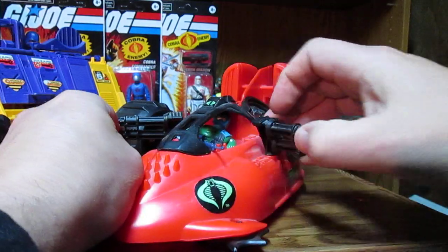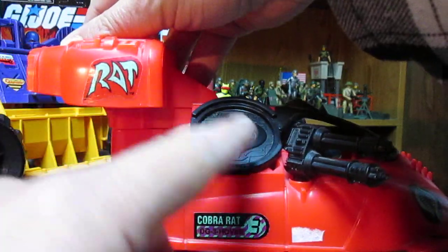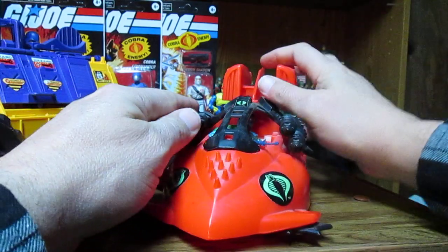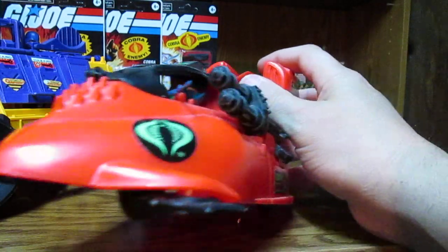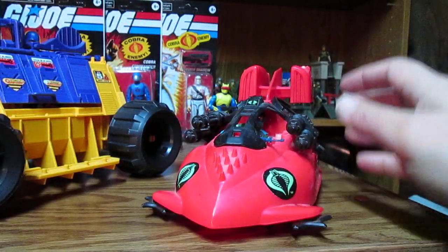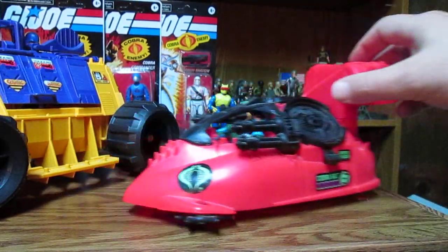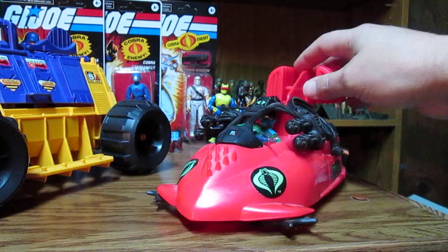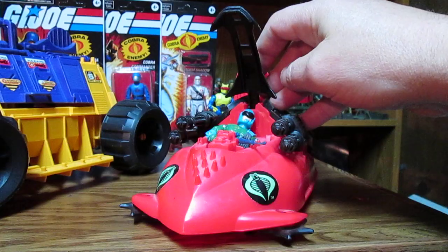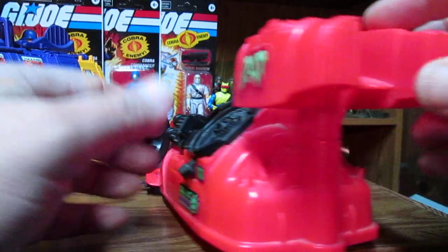The Cobra Rat is on the attack! The Cobra Rat looks like a bumper car — it's a bumper car. We have the Flak Viper in there. He's pretty cool. This seats one. There are no foot pegs, and the thrusters do not invert — we have no inversion.